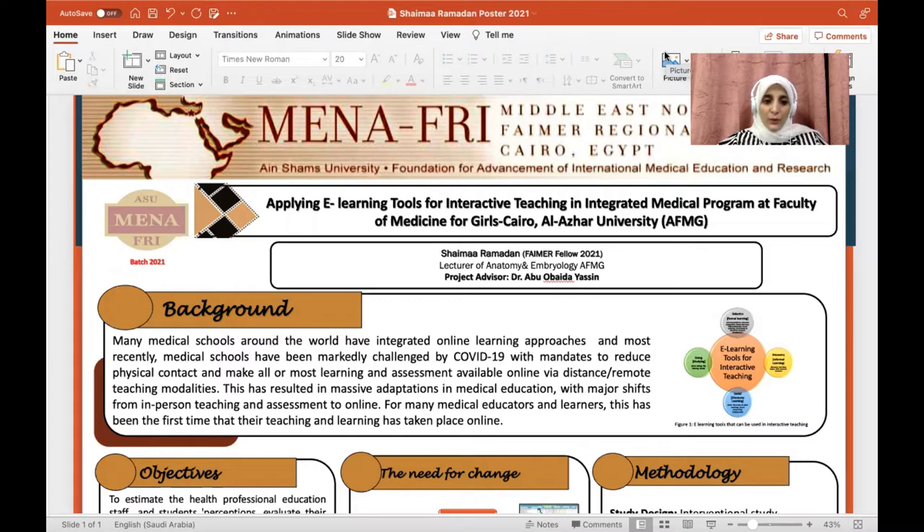Many medical schools around the world have integrated an online learning approach, and most recently, medical schools have been markedly challenged by COVID-19, with mandates to reduce physical contact and make all or most learning and assessment available online via distance teaching modalities. This has resulted in massive adaptation in medical education, with major shifts from in-person teaching and assessment to online. For many medical educators and learners, this has been the first time that their teaching and learning has taken place online.